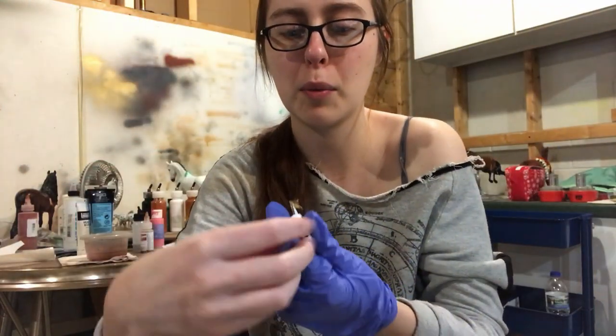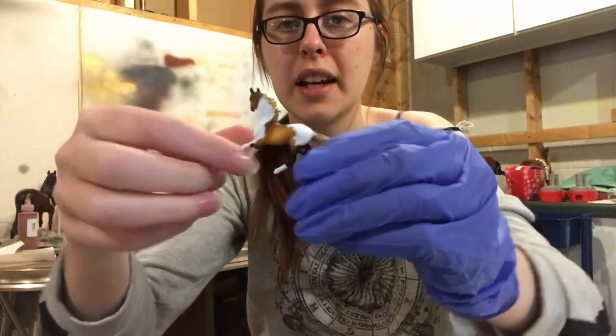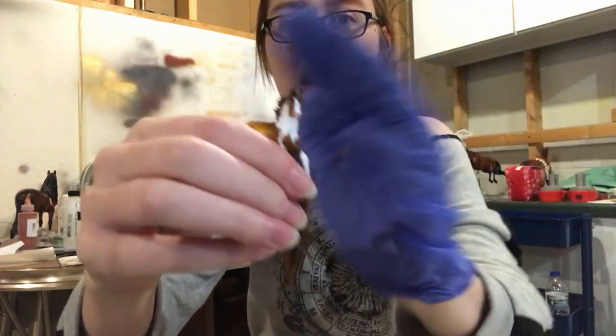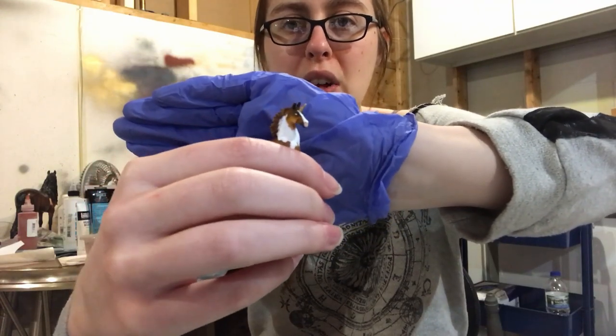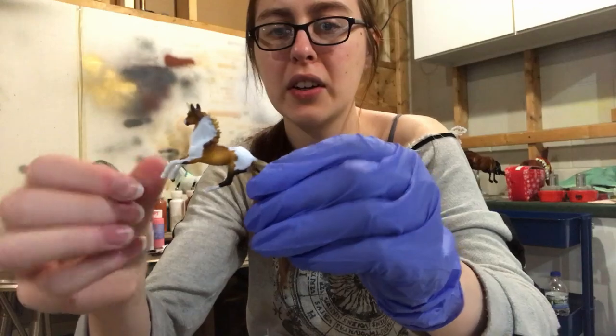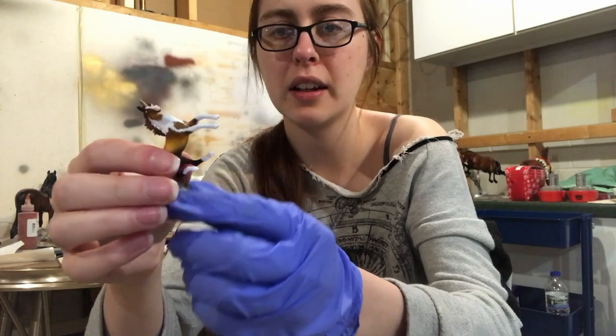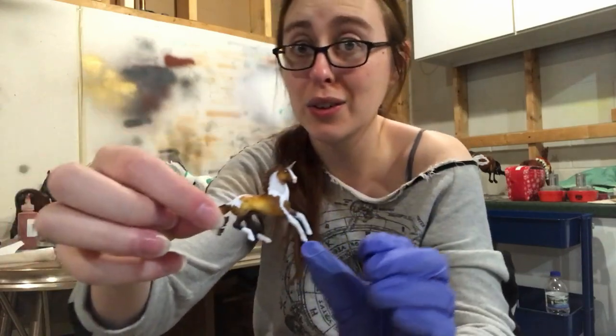Here's one side — and flip him over — other side. I gave him a nice big blaze and a pink nose. I got his eye whites on there. Just going to seal him real quick, and then come back in, paint up the mane and tail, and add his spots, eyes, and hooves.